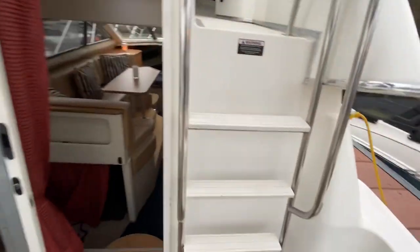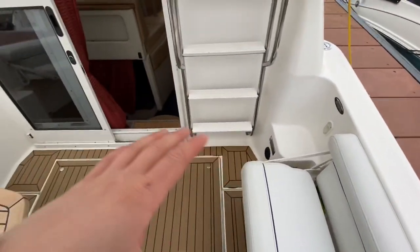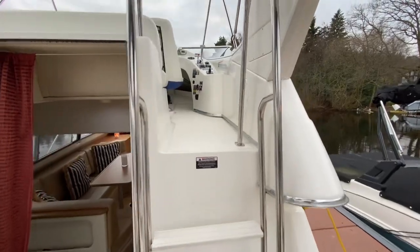There is diesel heating that feeds in from down here, and that means you can heat the entirety of this area — the aft cockpit and also up top in the flybridge. As we are on the subject of the flybridge, let me climb up these steps and I'll show you what it looks like.